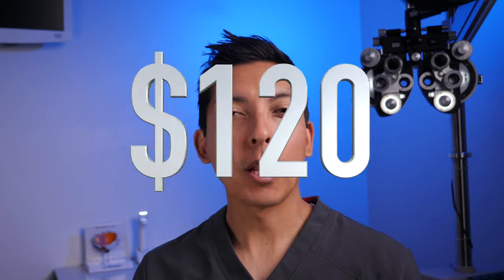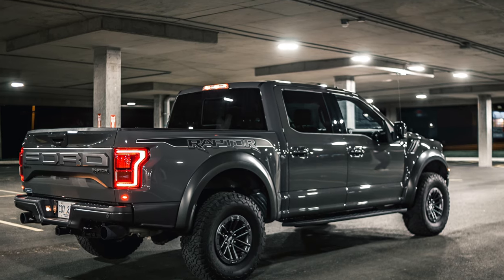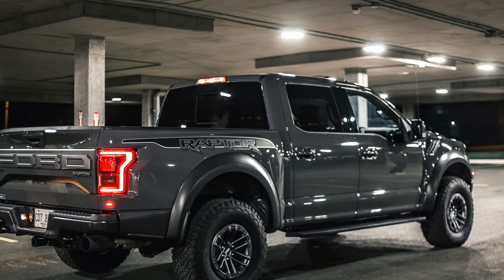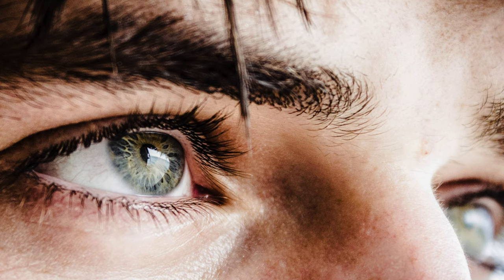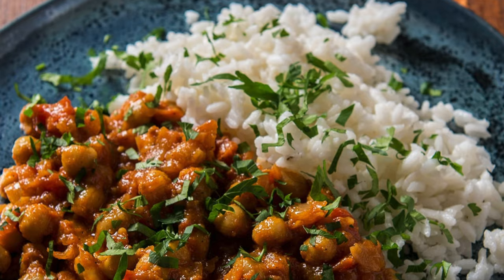I just filled my truck up with gas and I paid about 120 bucks. Ouch, right? Let me know in the comments how much you're paying for gas these days, but just like our automobiles need fuel to keep going, our eyes need specific types of essential nutrients that we get from our diet in order to have proper eye health and function.